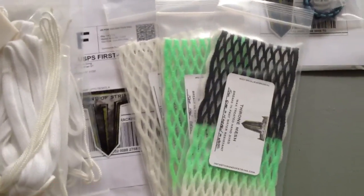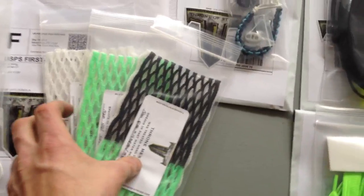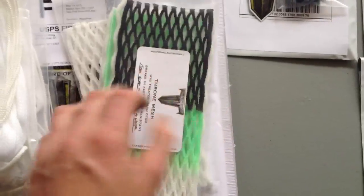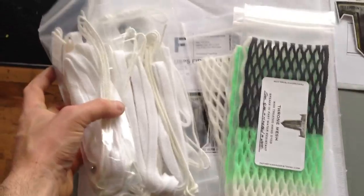Coming over here is an awesome order — this is for Vito de Mola, he plays for the Long Island Lizards and lives on Long Island. He got a piece of white, a piece of 15 mil green fade, and then this awesome kind of Lizards team issue that I've been giving all the guys, which is 15 mil black to neon green to white. Then he got three white stringing kits — really excited to see those on the field this season.